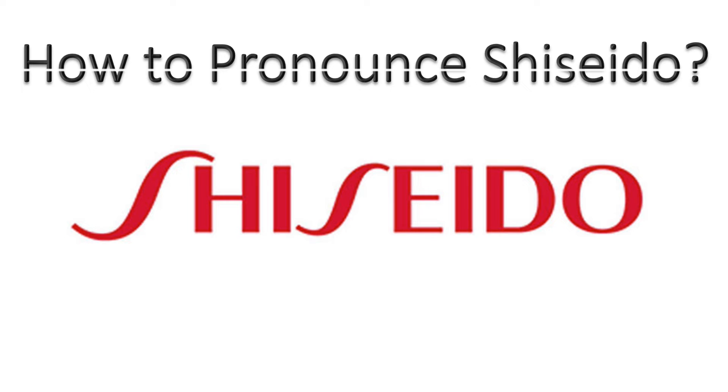In Japanese it's said as Shiseido. So in English, Shiseido.